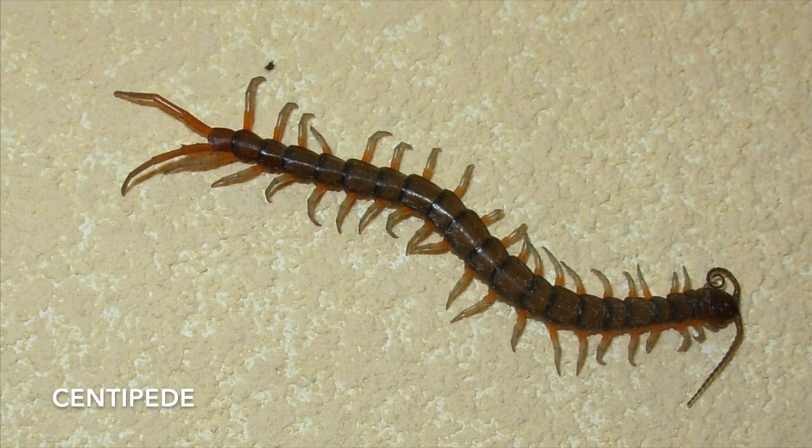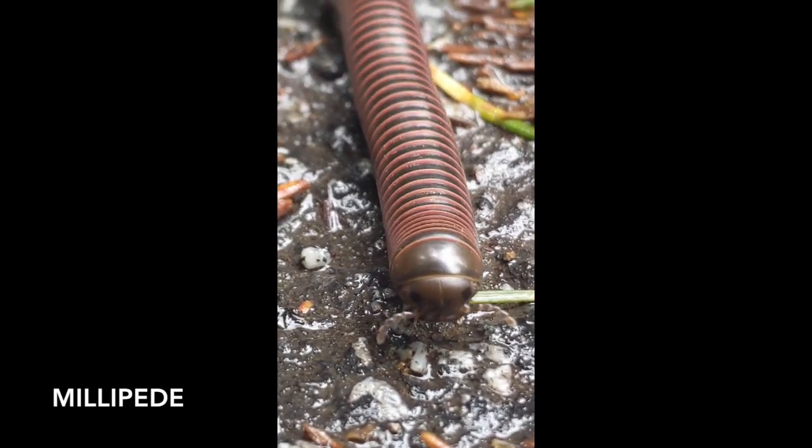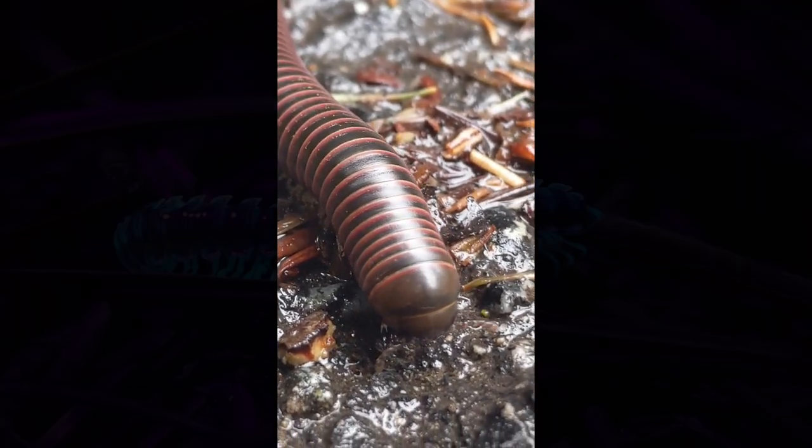These rear legs can be used to pinch and grab their prey. In comparison, a millipede is more rigid and semi-cylindrical in shape with two short antennae and shorter legs that point down towards the ground.